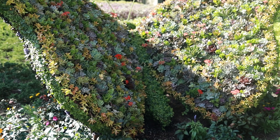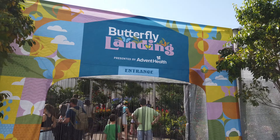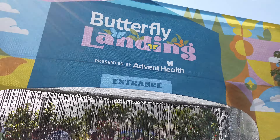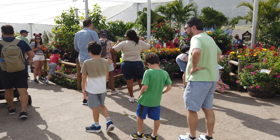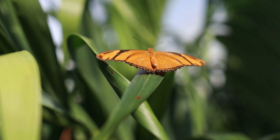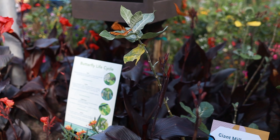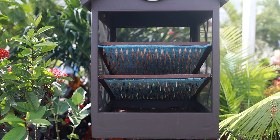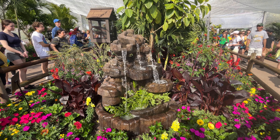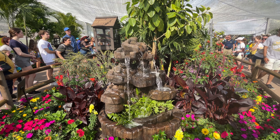One garden that I absolutely don't think you should miss is the Butterfly Landing, presented by AdventHealth, that's located near Imagination. In here, you can observe many different species of butterflies up close and all around you. You can even watch some emerge from their cocoons. It's such a beautiful sight — I just love walking around and watching all of the butterflies.